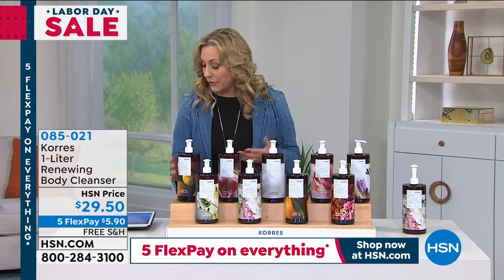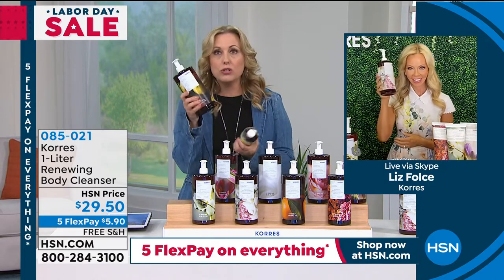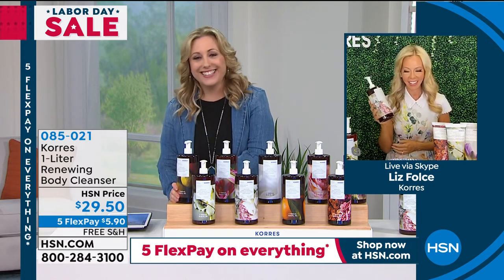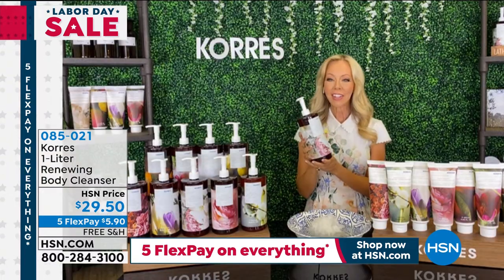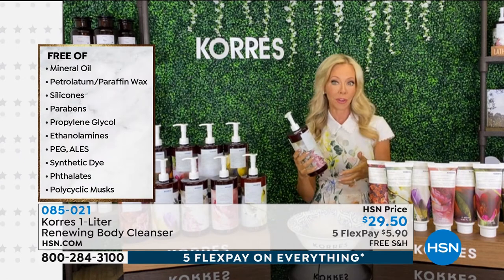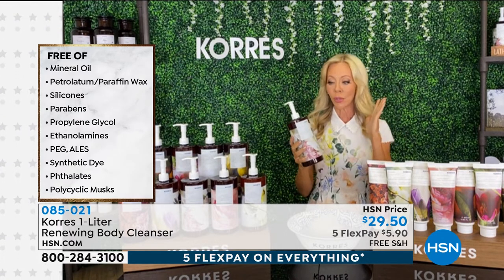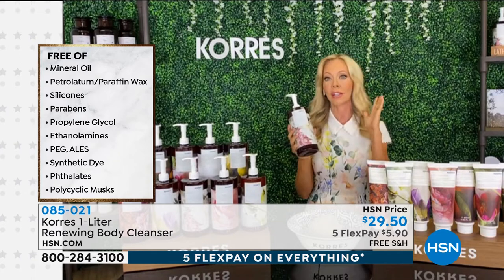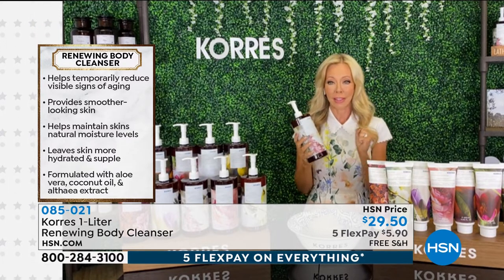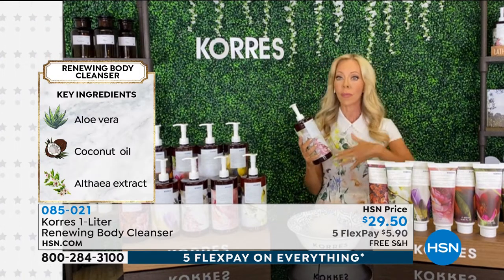This shower gel is a silly crazy deal — a huge quantity at a low price, five flex pay, and free shipping on something that is not weightless. It's almost a year's worth of hydrated skin. Put one in the kitchen for hand washing, use it for the fur babies, shampoo your hair, shave your legs, wash your entire body. Even if you have the driest skin, the more you wash with this, the better your skin will look.